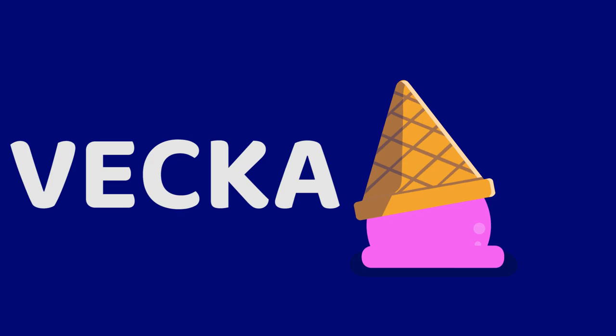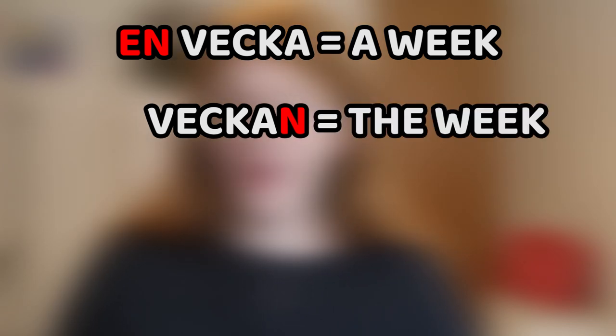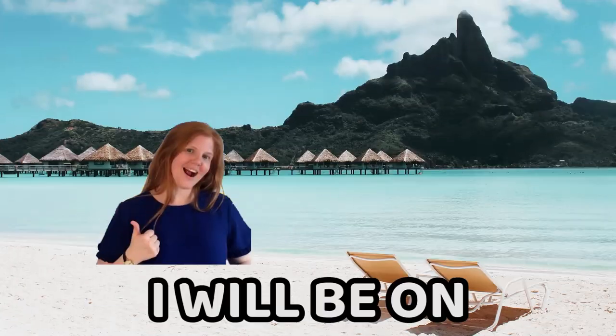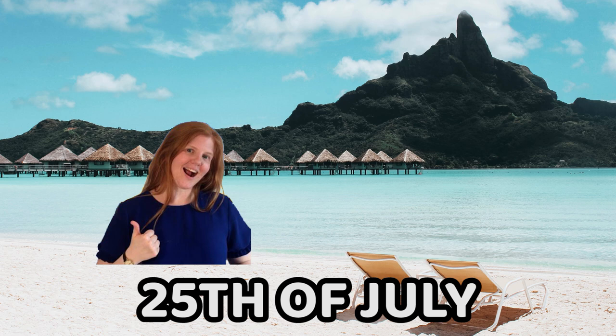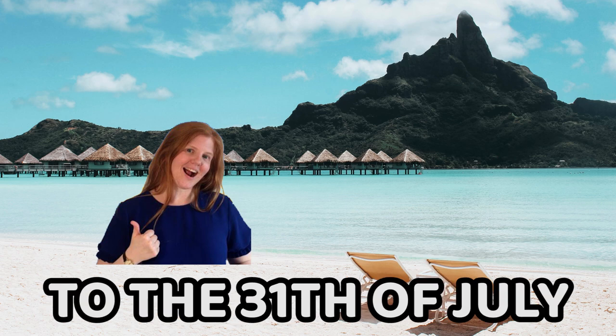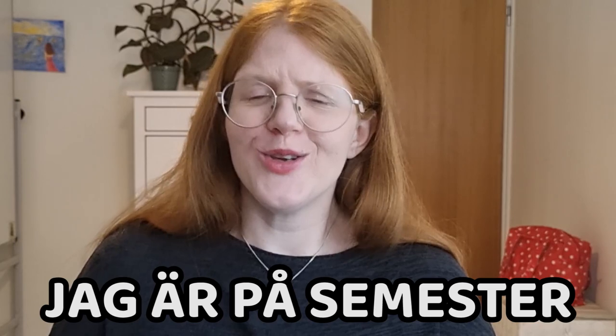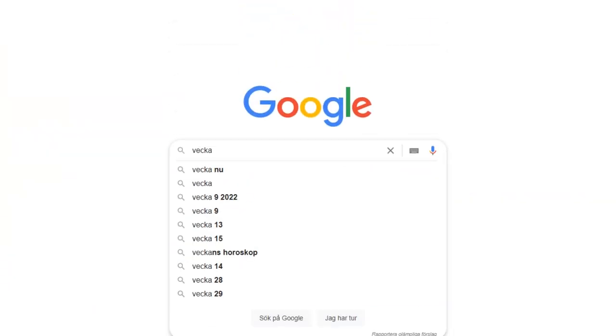Next word: vecka, week. It's conjugated like this: en vecka, a week; veckan, the week; veckor, weeks; veckorna, the weeks. An important thing to know about Swedes is that we love to talk about weeks. For example, instead of saying 'I will be on vacation between the 25th and 31st of July,' we will probably say 'I will be on vacation week 30' — jag är på semester vecka 30. Most Swedes know by heart that vecka 30 happens sometime in late July, and there are many Swedish pages where you can look this up. In general, we have a feeling for weeks.